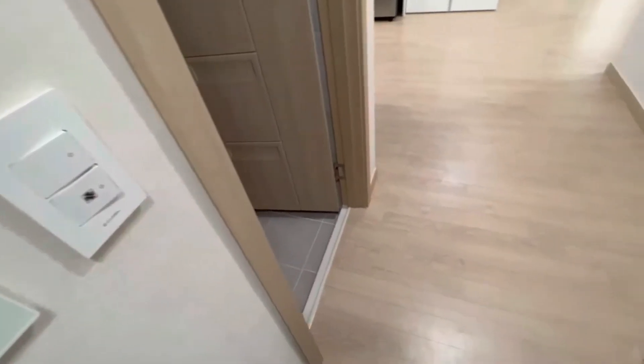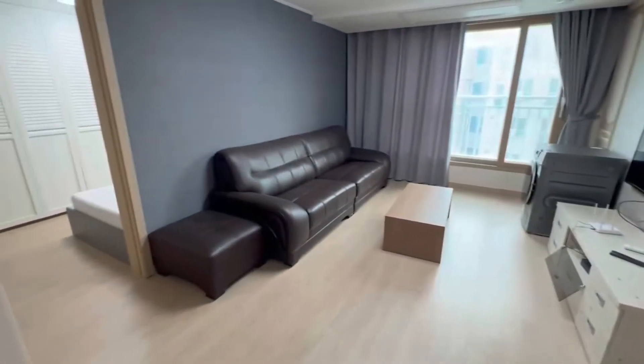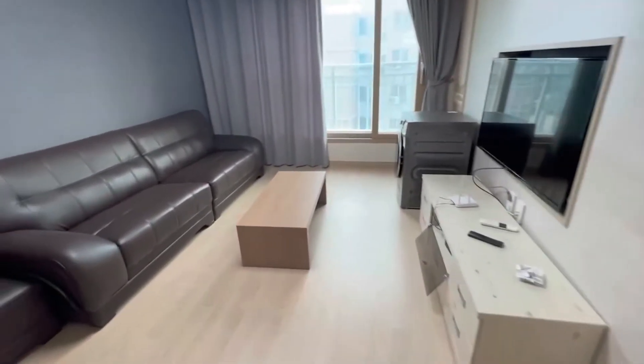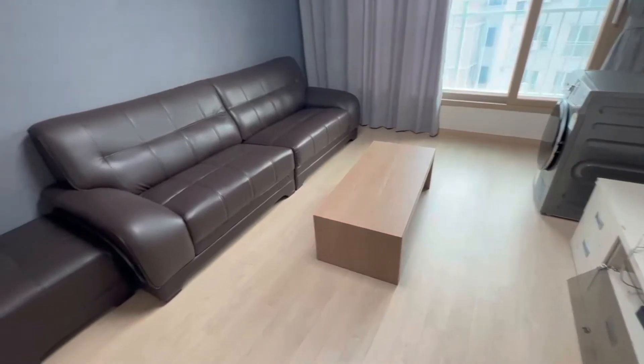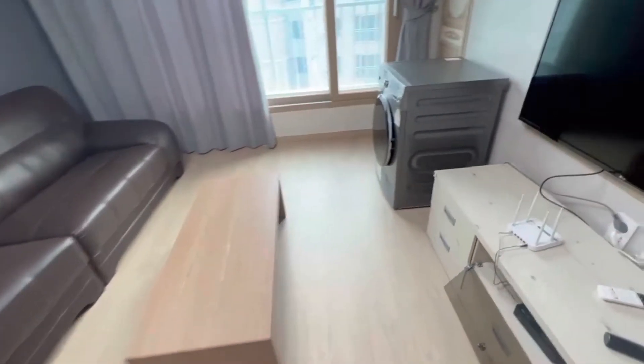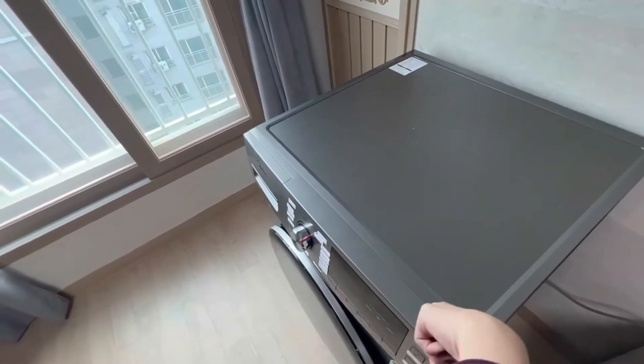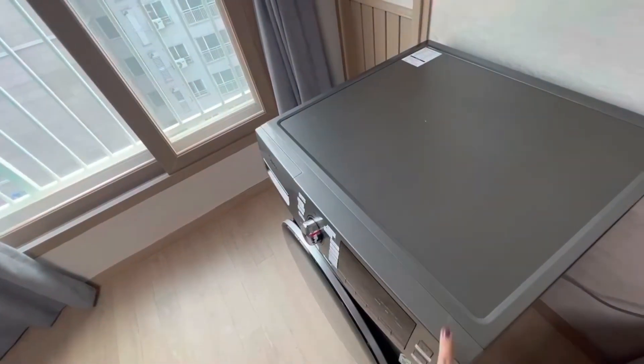So let's go into the house. When we walk in, this is the living room — the center of the house. We got a TV, we got a little coffee table. We got a little couch, and we got a washer and a dryer right here. But you can move this anywhere you want to — it's just here for the time being.